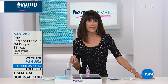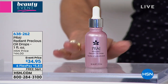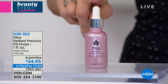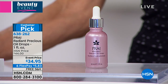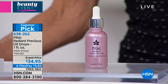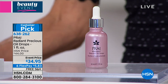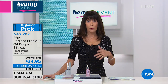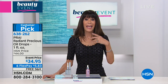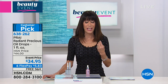This is first of all a huge customer pick - 4.9 stars. The Radiant Precious Oil Drops have not been seen at all today. Save for the hour, and look what we are doing today on our beauty event - marked from $44 to $34.95. We'll talk more about the Chroma Bright, a very important ingredient that will help give more illumination to the skin, enhance the dewiness, the appearance of your skin, and also kind of evening out the appearance of skin tone.